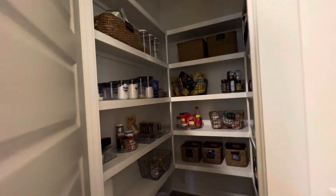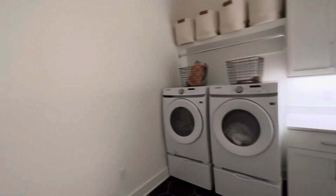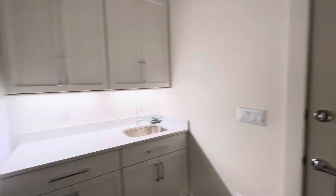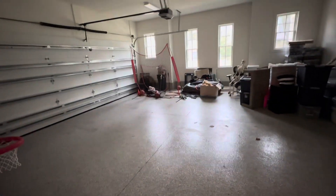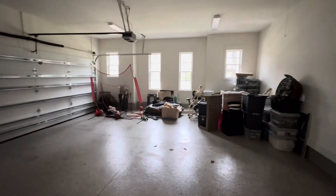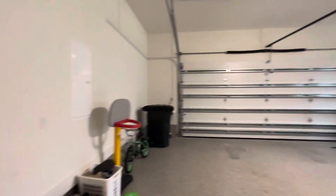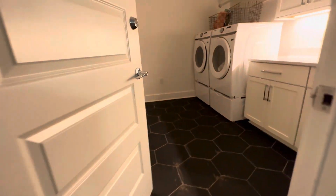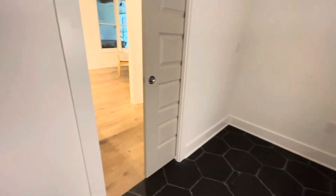That's the pantry. This is the two-car garage — I think their choice of tile in here is very nice.